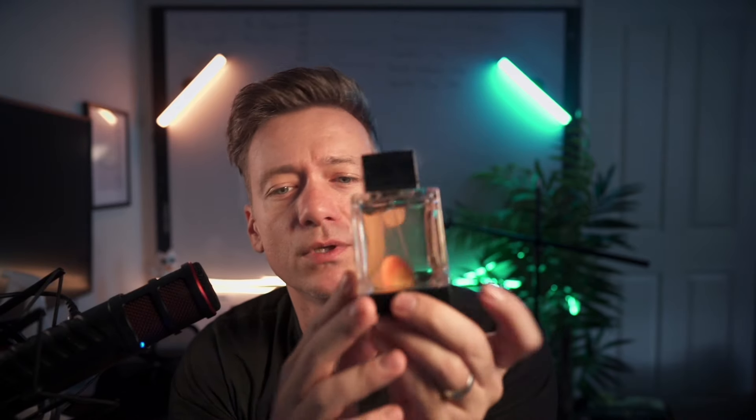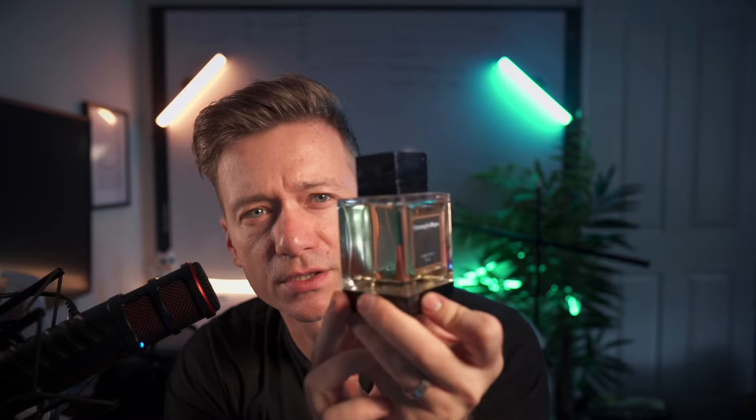Each fragrance in this collection has a distinct color for its bottle, symbolizing the central ingredient. This one is a little bit more on the yellow, darkish side, which stands for the oud.